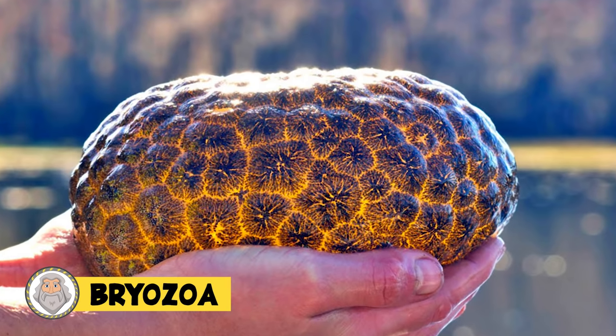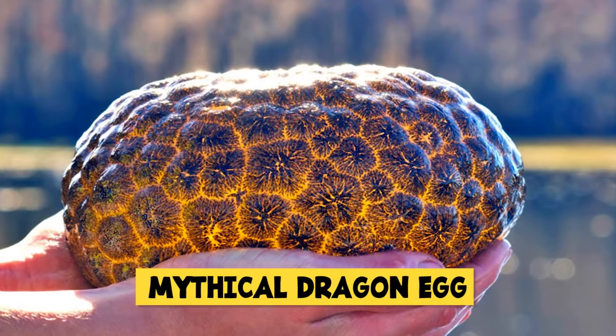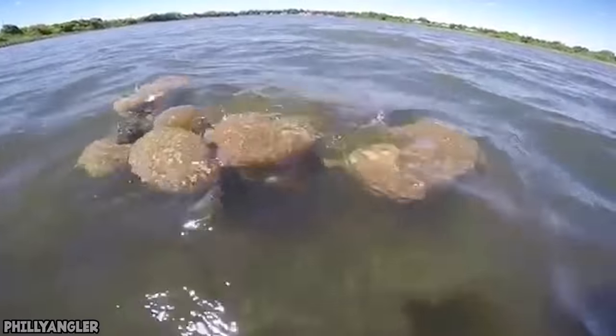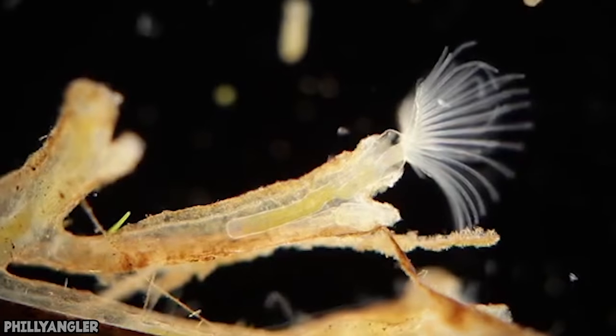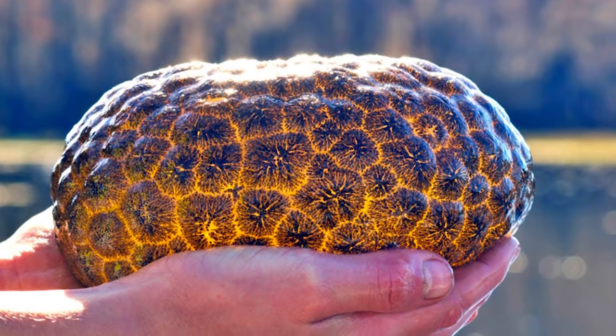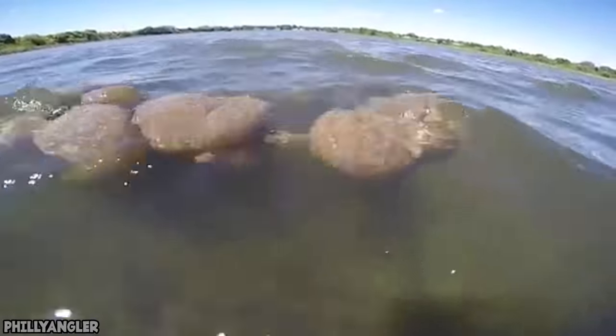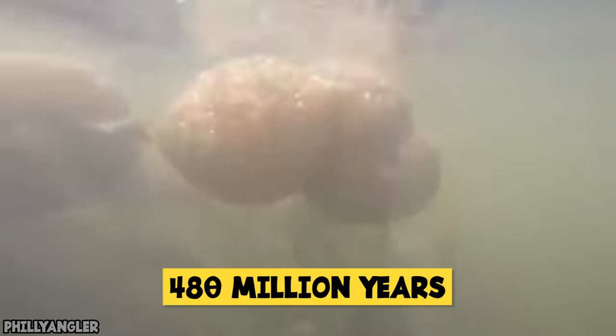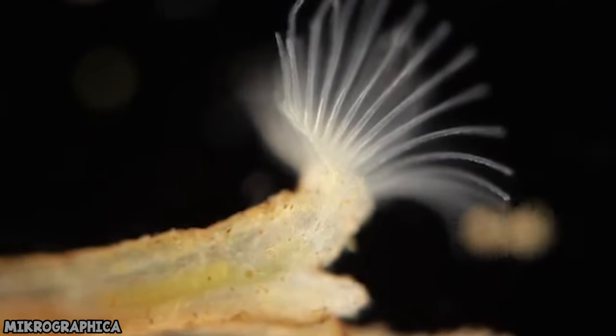Bryozoa. At first I thought this was some kind of alien or a glowing mythical dragon egg, but it turns out this strange mass is a bryozoa — an aquatic invertebrate that attaches itself to rock. Some bryozoans look like a mass of furry jelly while others look like underwater moss. That mass actually is a whole clump of bryozoans; individually they're small, but in colony clumps they can stretch to around four feet in length. These creatures have been around the bottom of ponds and lakes for over 480 million years, and they're great at filtering nutrients from water.